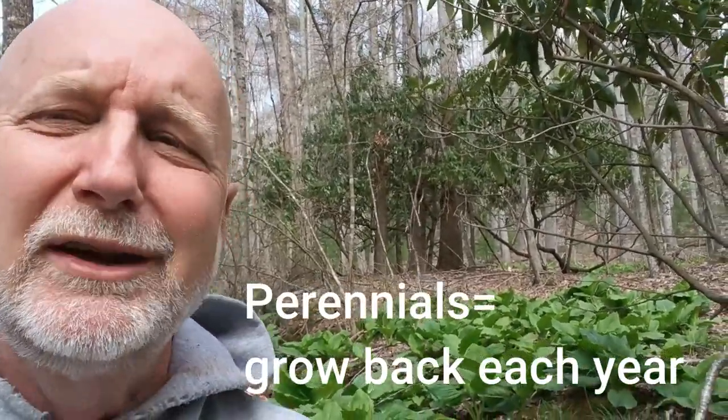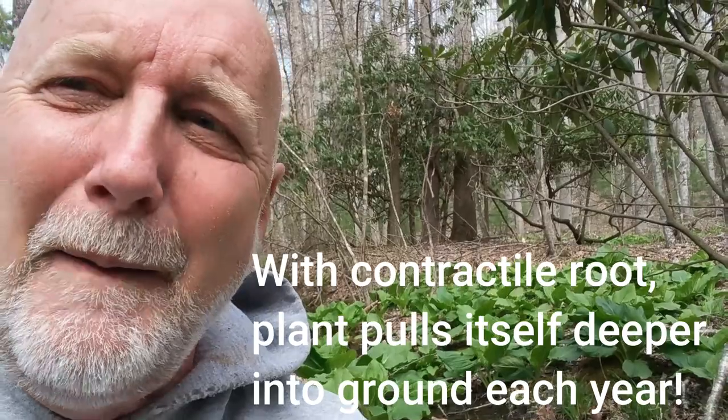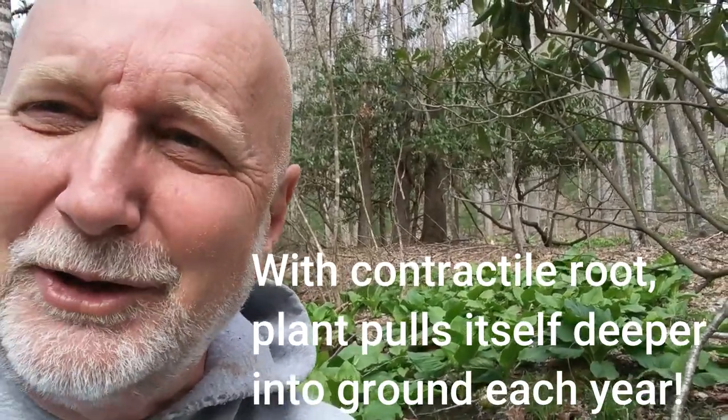These plants come up in the same place every year — we call them perennials. Their roots are down in the soil, and they can do something else that no other plants can do: they can contract their roots after they finish growing. So every season this plant plants itself deeper in the ground, because its roots will contract and pull that fibrous root matter deeper into the soil. The more it grows, the deeper it gets — it's a way of surviving, and nobody can ever dig this plant out.